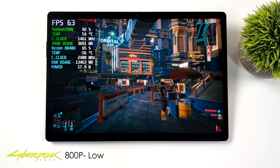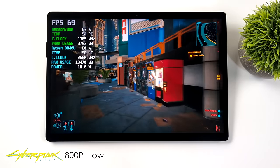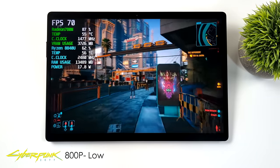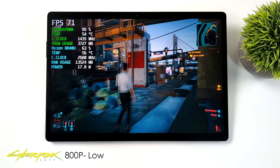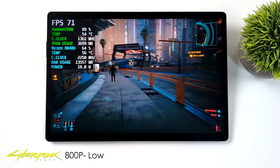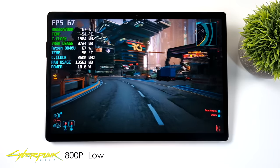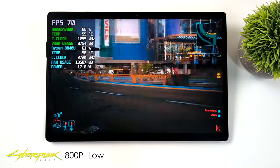The final game I tested was Cyberpunk 2077. You can run it at 28W at 1080p or 1200p low settings and see really good frame rates. But I wanted to test at 18W — we're seeing an average of around 71fps at 800p, low settings, 18W TDP. Overall, really impressed with the gaming performance the V3 is putting out.